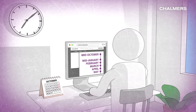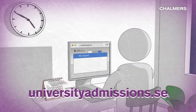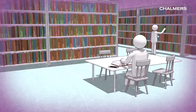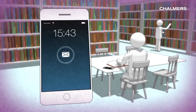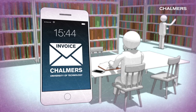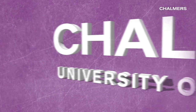Remember to regularly check your account on universityadmissions.se while waiting for your results. Were you admitted? Congratulations! If you are required to pay tuition fees, you will receive the invoice for the first semester sometime after the admission results have been announced. Pay it before the due date and you have secured your study place.